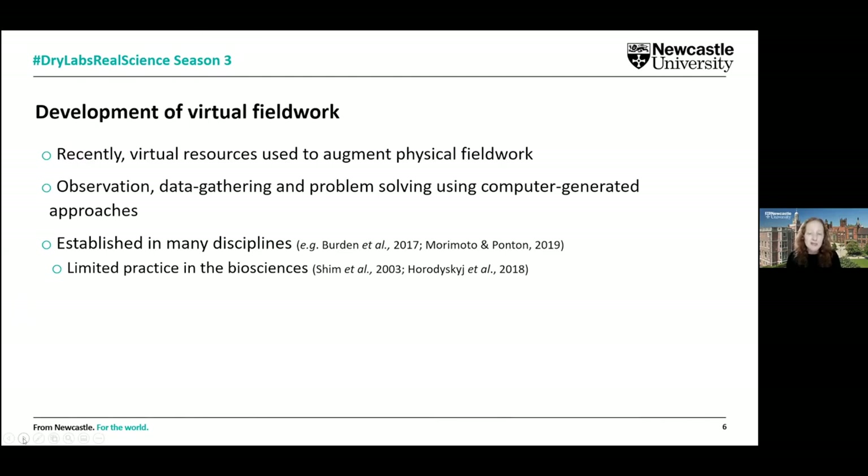Virtual field work is quite well established in many disciplines but not so much in the biosciences or marine sciences. There's a lot of good evidence and good practice from things like geology and geography, but it wasn't something we knew much about or had a lot of experience with in our discipline.